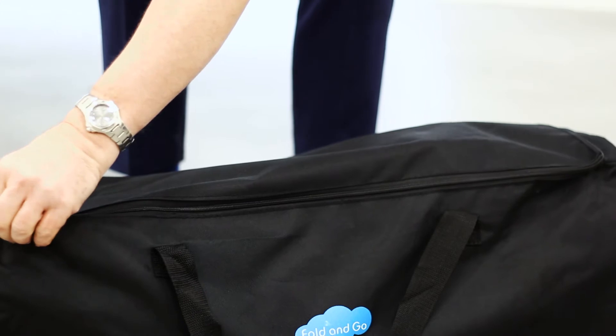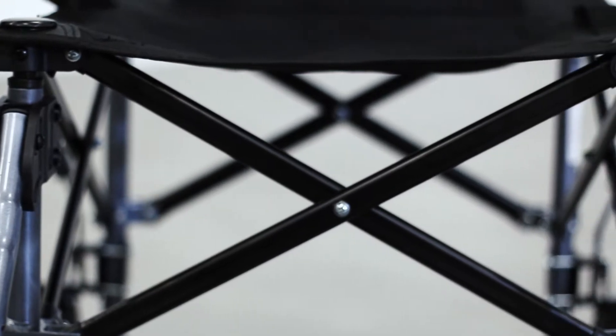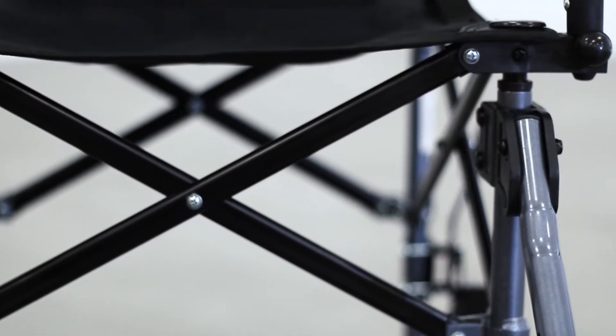This is one of the easiest to store wheelchairs in our collection and is effortless to carry around. Its lightweight aluminium frame can carry users with a weight of up to 18 stone and is painted in a stylish metallic gunmetal grey.